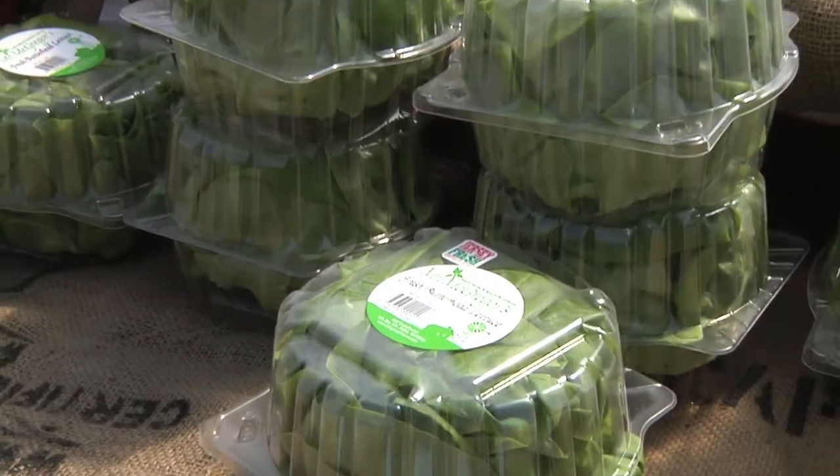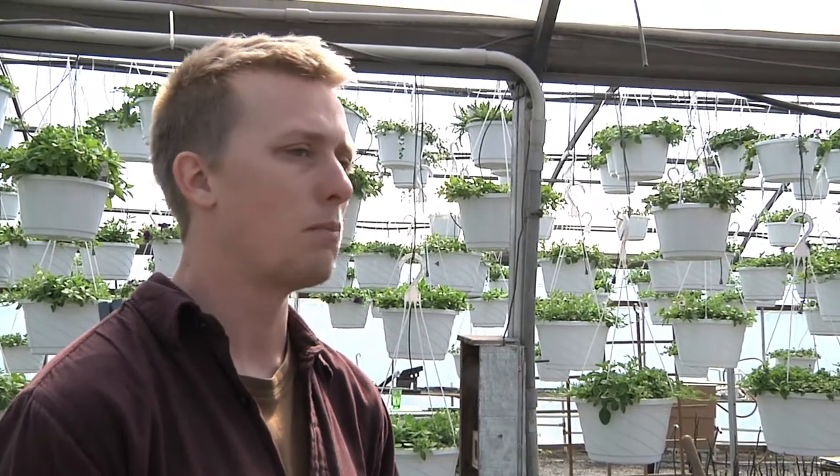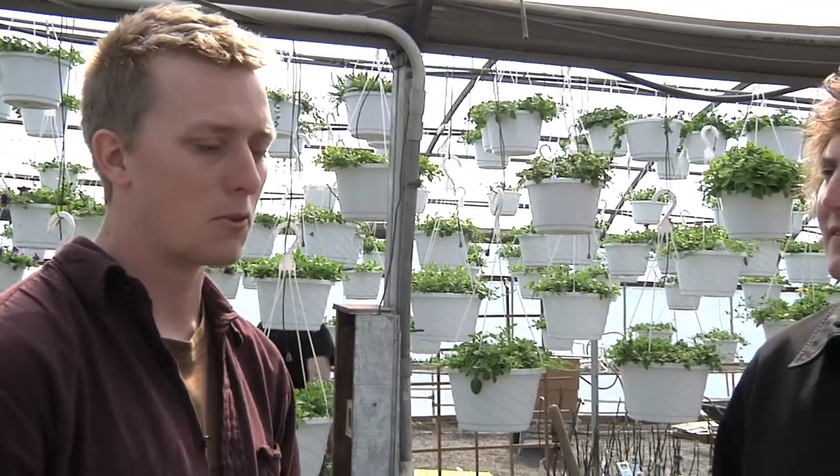I saw some things getting underway in the hoop houses — what are you guys going to be growing this season? We try to grow a mix of things so that people without much experience growing food can see what different things look like at different times of year. Right now we're doing a lot of spinach and salad mix, we put our peas and beans into the ground, and we're starting carrots and beets. Later in the season we'll have tomatoes, peppers, and eggplants. We did popcorn last year, which was a fun little project. We do a lot of different rotations, so every month when you come here there'll be different stuff in the beds.